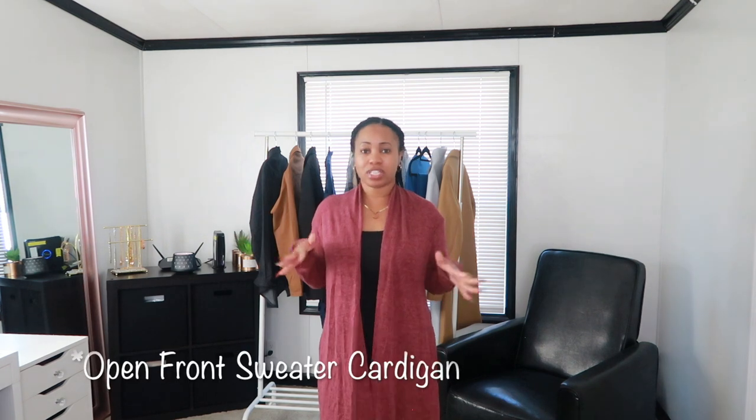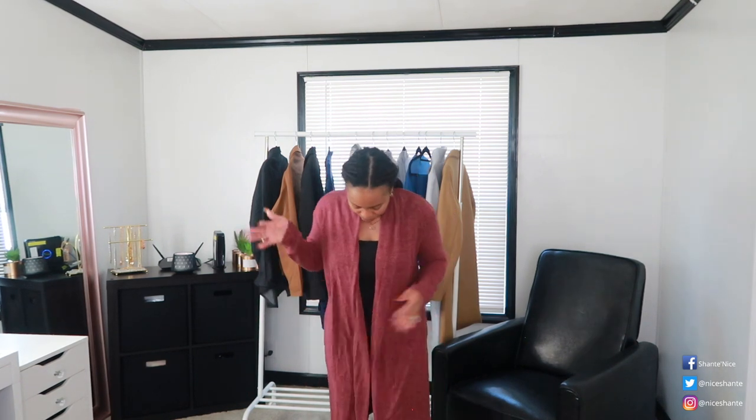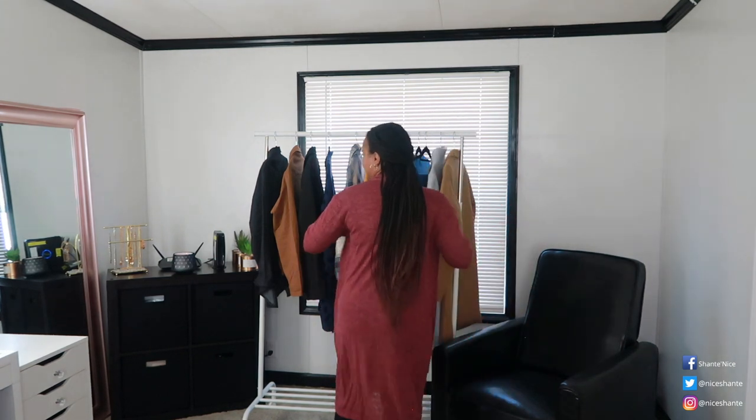On to the next one — look at this, it is an open-front sweater cardigan in a dark burgundy and light burgundy color with lines. I'm five feet tall so it comes almost all the way down to the bottom of my leg — not quite to my ankle but it stops about midway there, so it is pretty long on me. It does have pockets and it's lightweight, not really heavy.